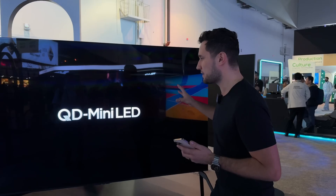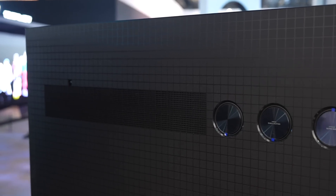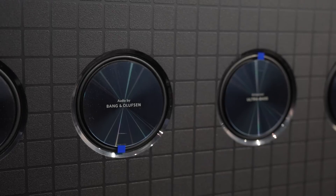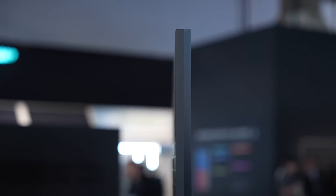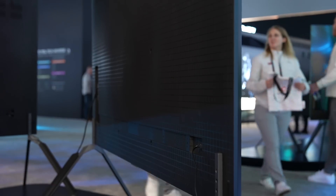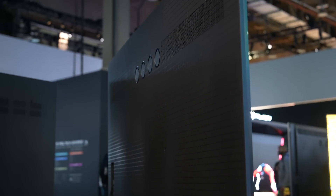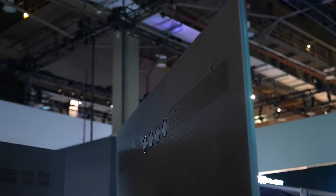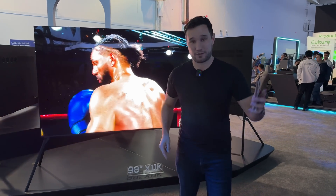It's using an AI PQ Pro processor for all the processing in terms of colors and sound. If I take a look at the back, we actually have subwoofers that are going to bounce off your wall and create great sound without needing external speakers. It also uses a full flat design — not very thick — and the back is completely flat so you can mount it and have it look clean on the wall. This is the 98-inch; it's already huge, but let's take a look at the 115.